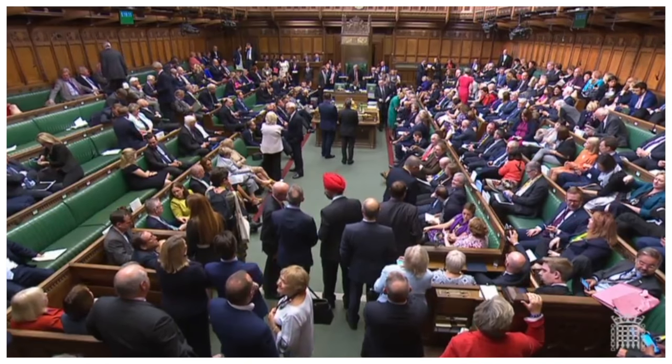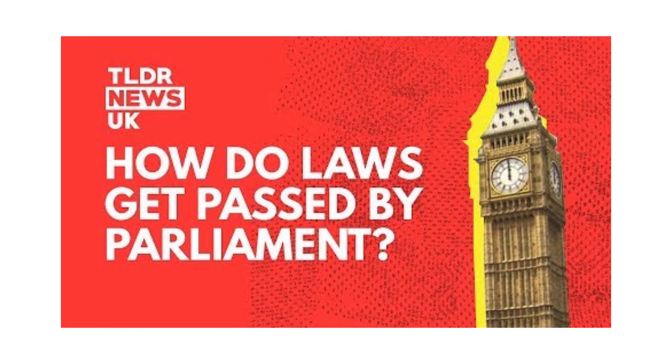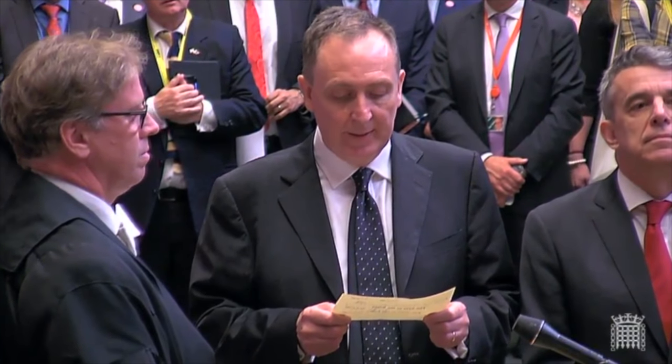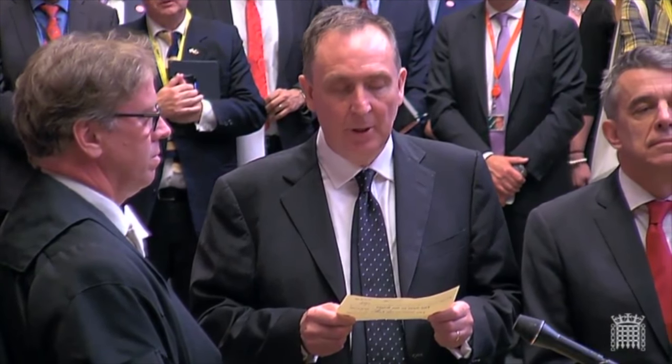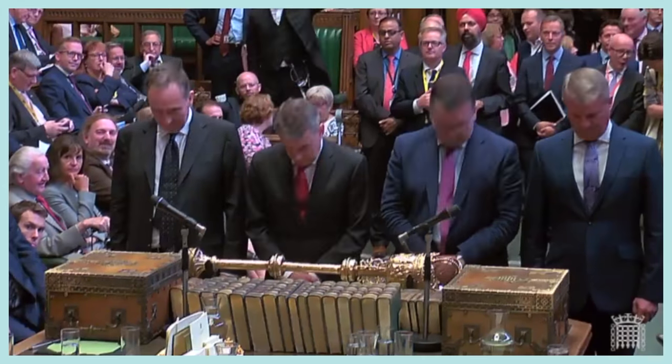Then it came to the vote on the bill's second reading. If you're confused by the series of readings, committees and the ping-ponging a bill does before its passage, we have a video about how bills are passed down below. The result: the ayes to the right, 329; the noes to the left, 300. So the bill passed on to its second reading by some margin.